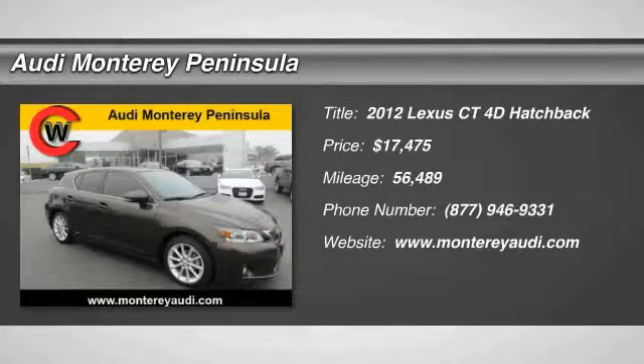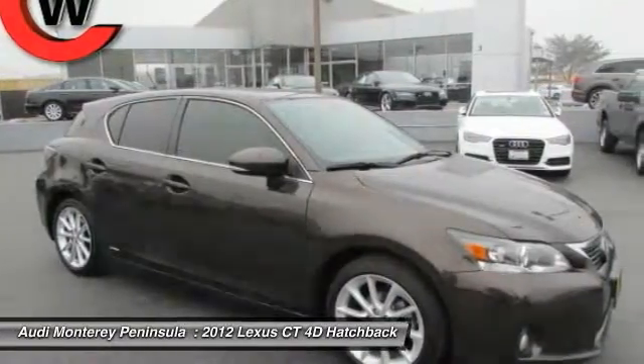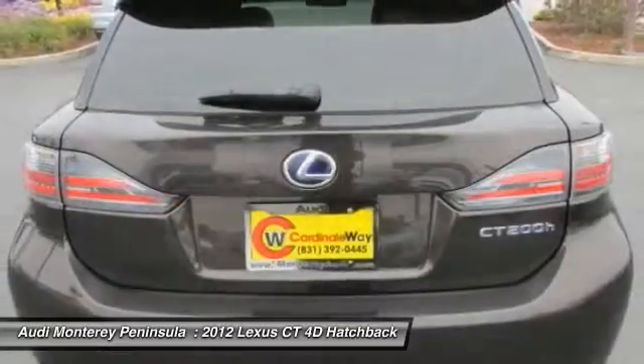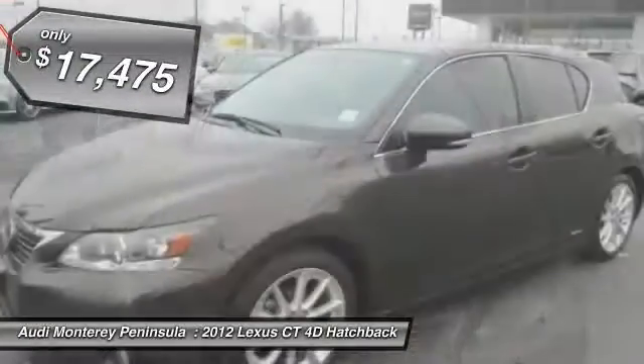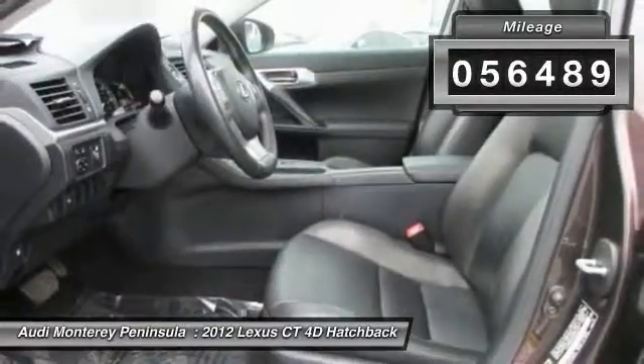2012 CT200H. The Lexus CT200 Hybrid pairs exceptional fuel efficiency and superior handling ability with aggressive styling to create a luxury hybrid vehicle that looks great and handles even better. Going green never felt and looked so good, and is priced below $20,000. This vehicle has less than 60,000 miles.